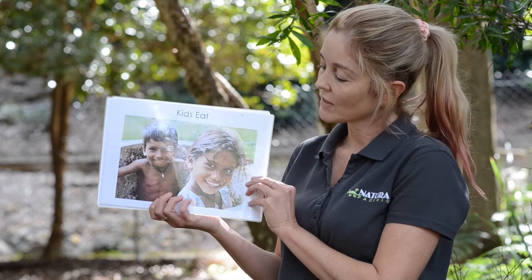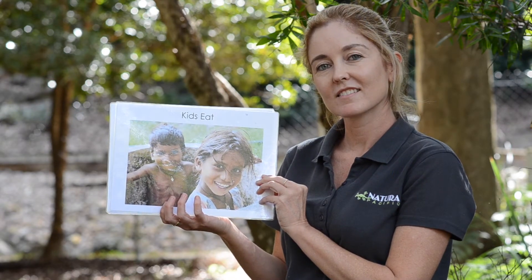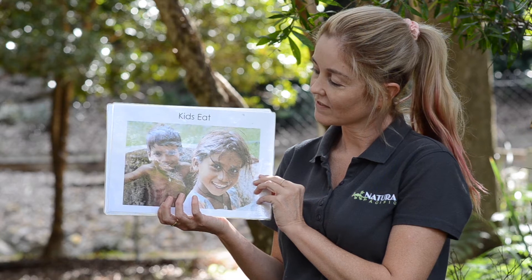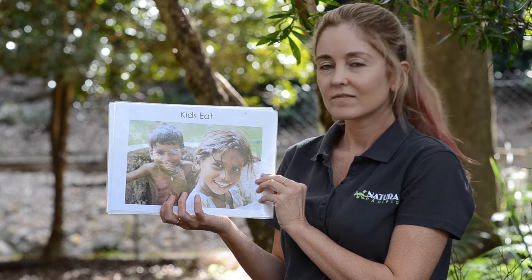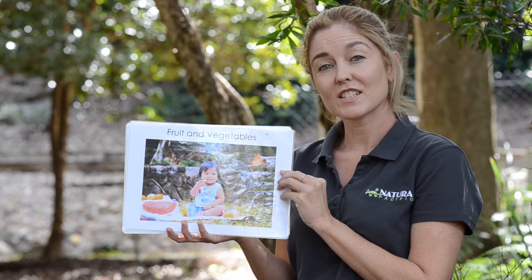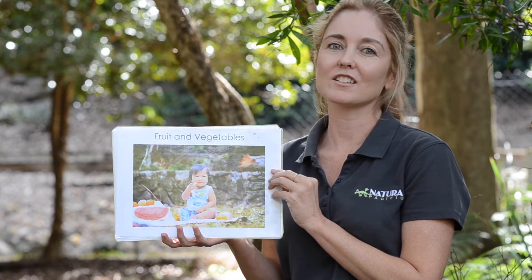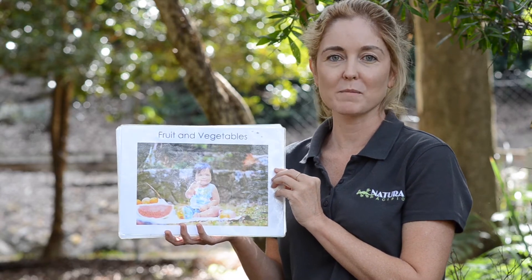Let's talk about what kids eat. Did you say fruit and vegetables? I hope so, because kids should eat fruit and vegetables to make them strong.